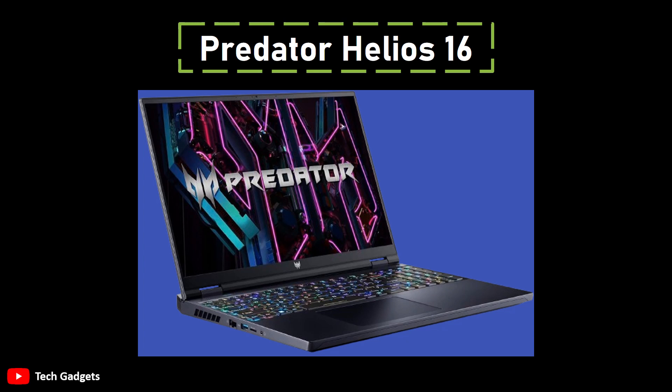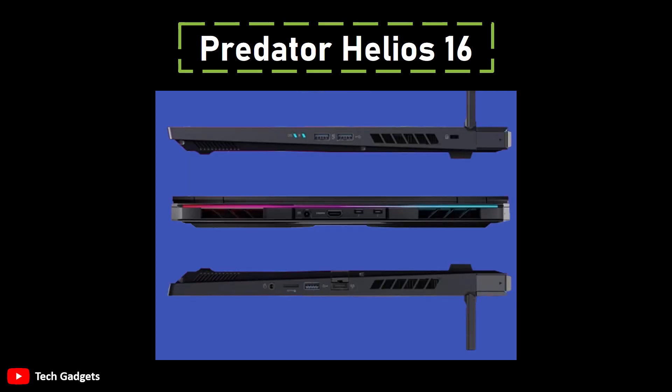Highlighting its visual excellence, the Predator Helios 16 boasts a sharp 2K display with an impressive refresh rate of 165Hz. This combination allows users to tweak the resolution for eSports games or enjoy superior graphics in story-driven games at 2K resolution. Moreover, the laptop includes a per-key RGB keyboard deck, allowing users to personalize the layout to suit their preferences.